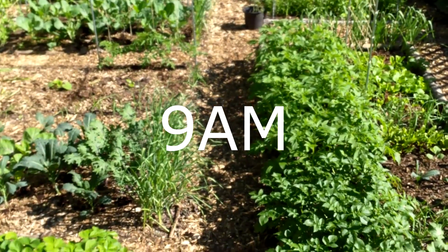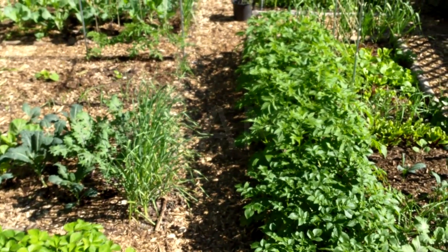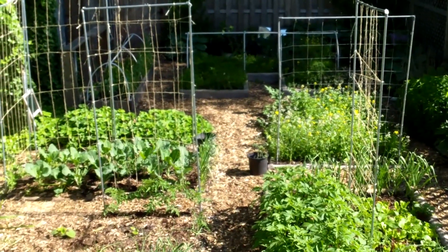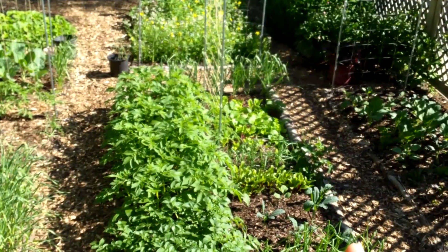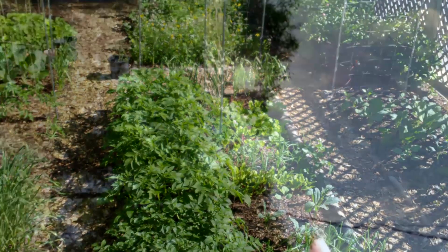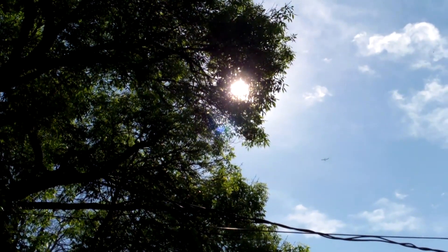By 9 a.m. it's looking much better. About two-thirds of the yard is now in full sun. The back of the yard is still shaded, as is the area closest to the neighbor's fence, and that big old tree is still shading the back of the yard.